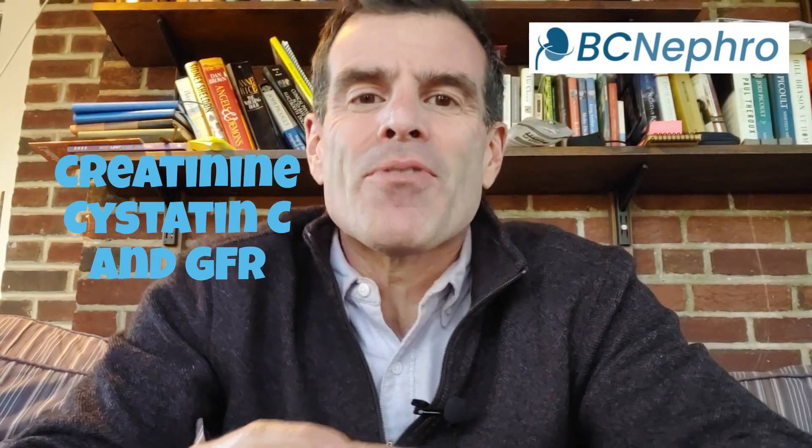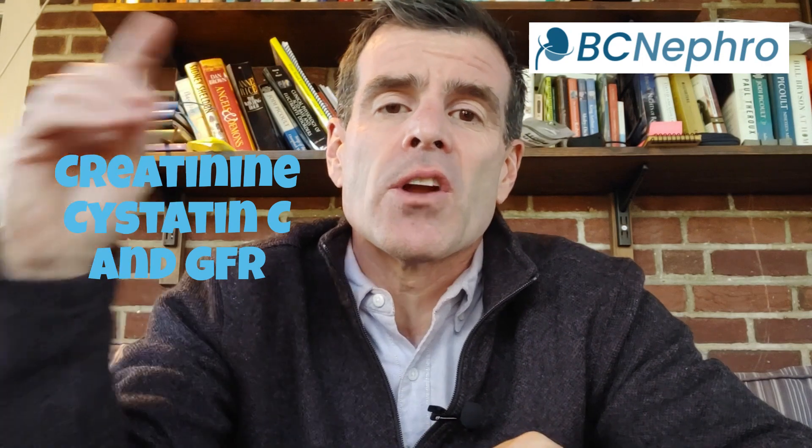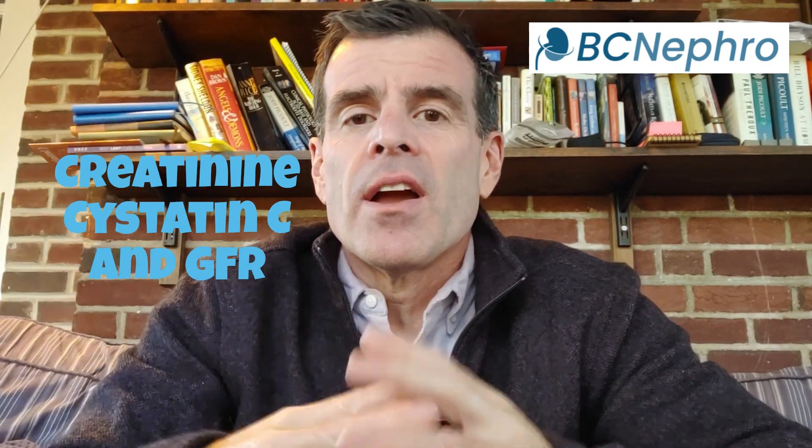Hey, BC here for BC Nephro. Thanks for watching. Today we're going to talk about kidney function, specifically creatinine, cystatin C, and GFR. For more information check out bcnefro.com — a link will be in the description below. Let's get into it.